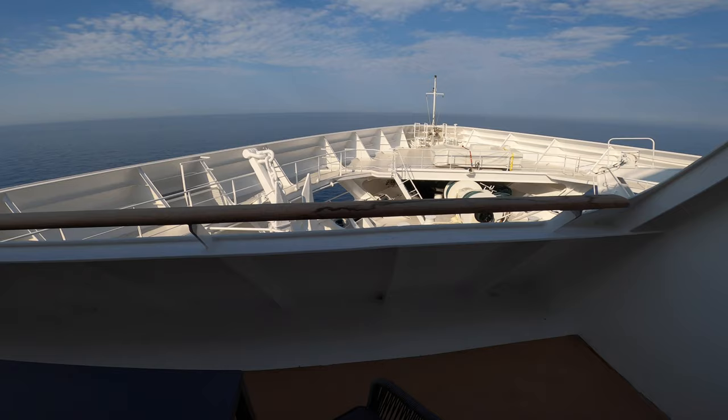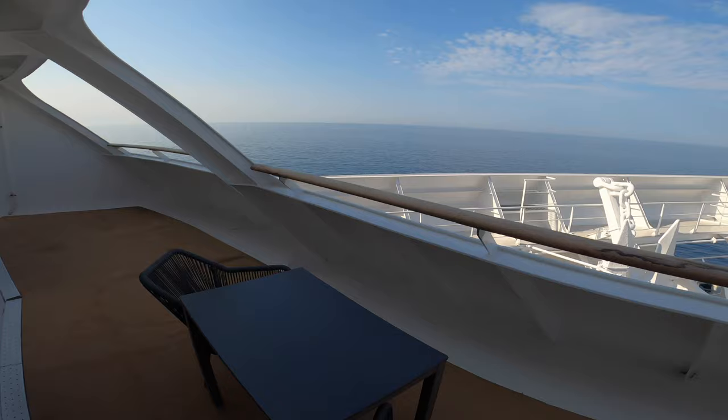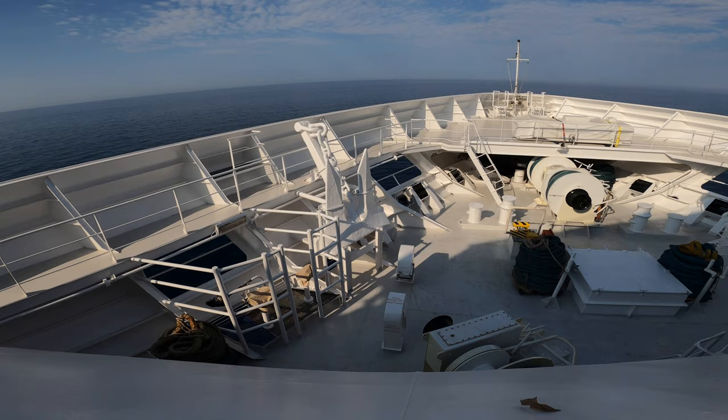The ocean suites are right here at the bow, so you'll have kind of the captain's view. We'll have a table and two chairs, and I think they might have another chaise lounger or two coming later on. Great views out the bow of the ship.